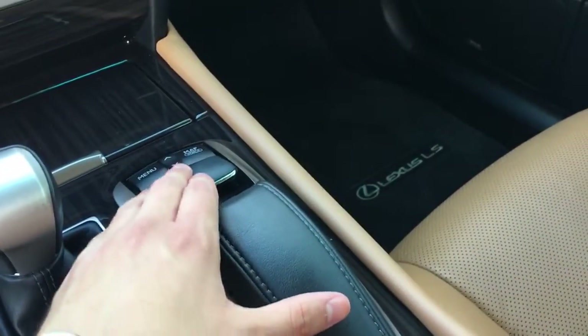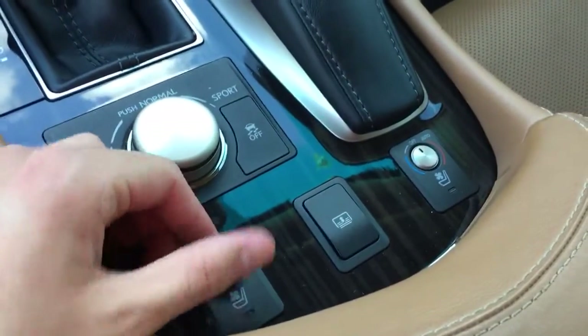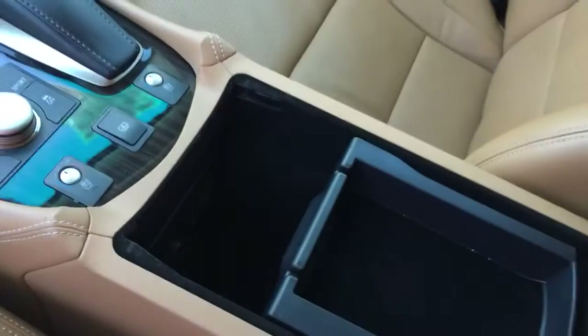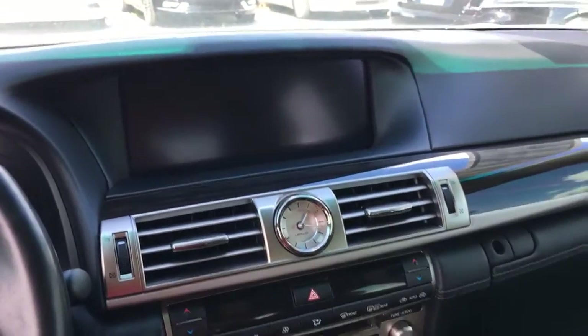New for the 2013 model year is the remote touch controller. Down below there are Sport, Normal, and Eco drive modes — if you had an F Sport you'd also get a Sport Plus mode. There's also traction control off, heated and cooled seats with an automatic mode, and a rear power sunshade. The center console glides open and shut in a remarkably well-engineered way. Inside the console you have aux and USB inputs and another 120-volt power outlet.